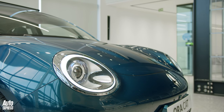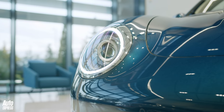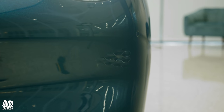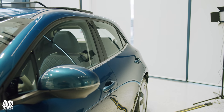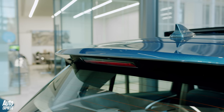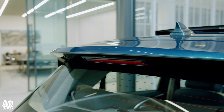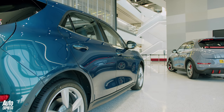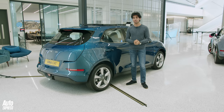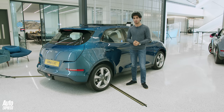Aura is owned by Great Wall, China's largest producer of SUVs and pickup trucks. But of course, the Aura Cat is very different. At £25,000, Aura is pitching the Cat as an electric people's car, and it will be available to order in the UK from December this year. A lot of whether you should be interested will depend on how the Aura Cat performs out on the road.